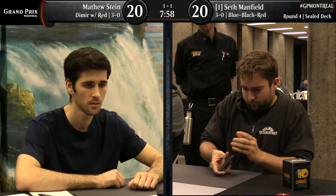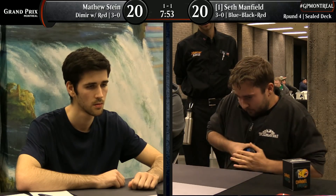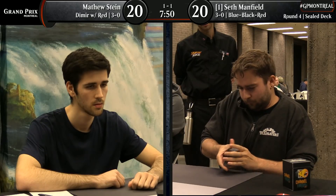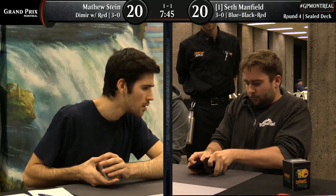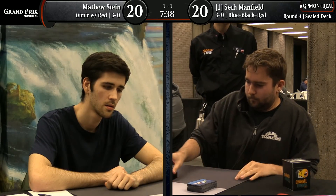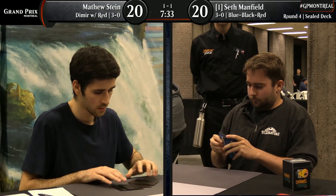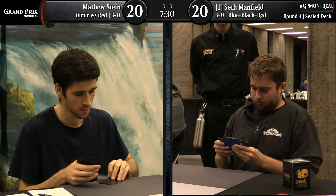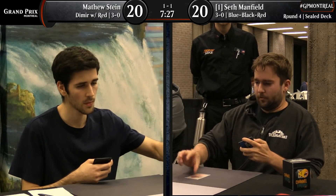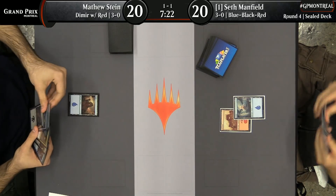Getting a little nervous that we may end up with a draw — hopefully these players can get things sorted out quickly and we get a good game. All you need is seven riffles to have a sufficiently randomized deck — Seth gave us eight. Both players kept their opening sevens. We've got seven and a half minutes and a little bit of writing to do here.